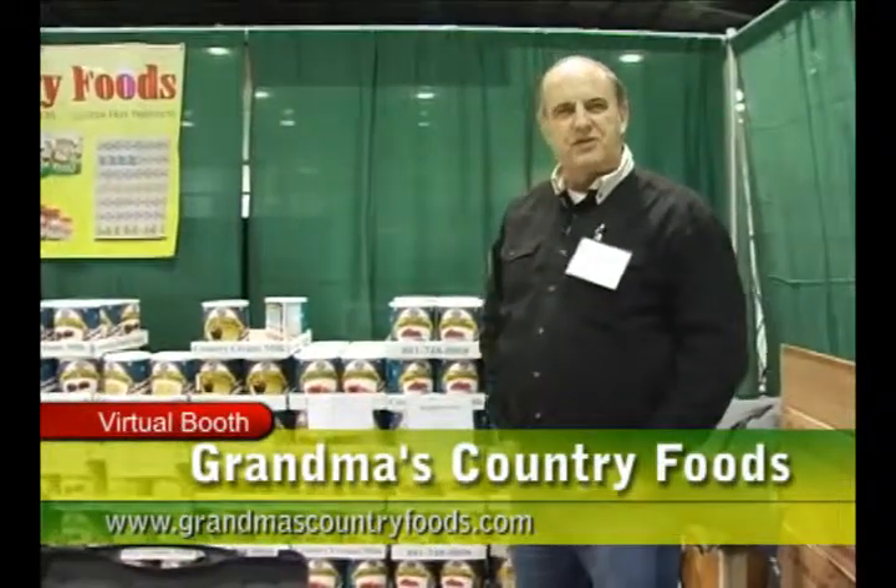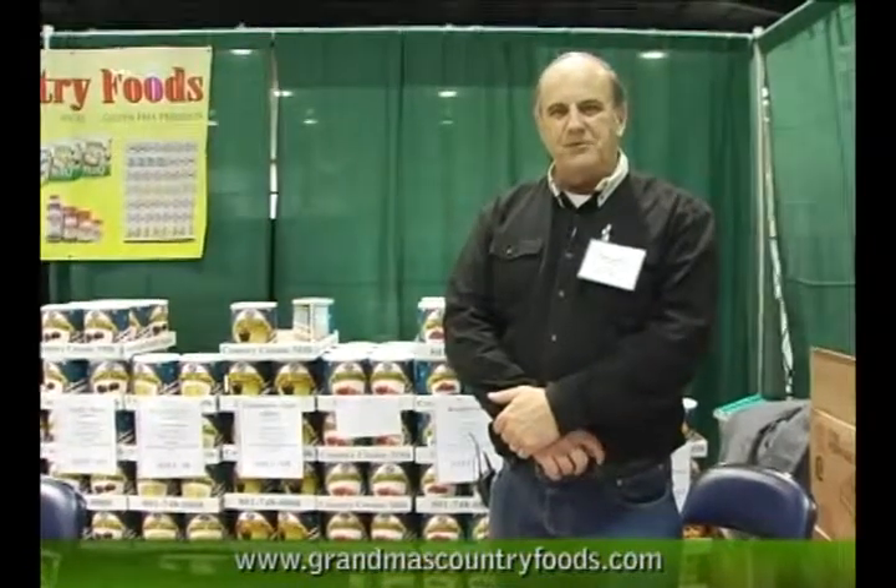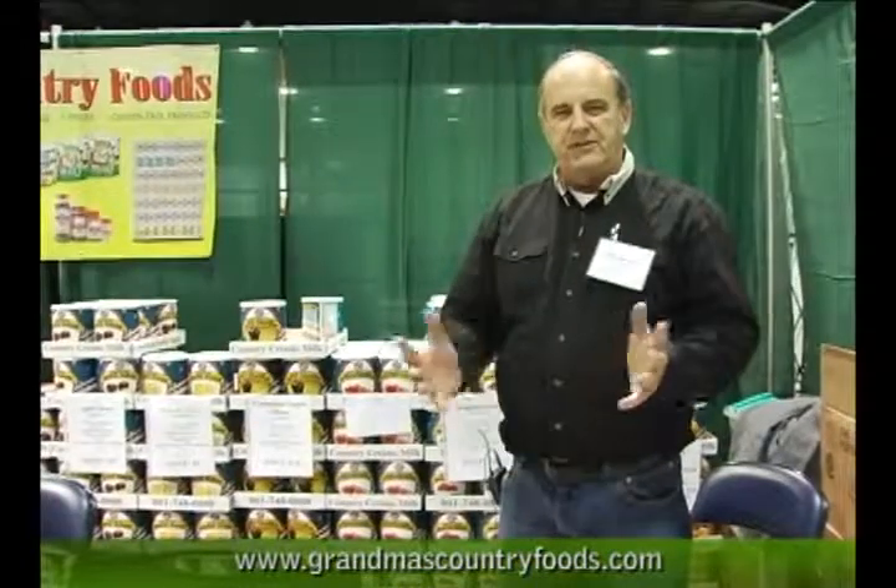Hi, I'm Craig Fairclough, sales manager for Grandma's Country Foods in Sandy, Utah. I'm here to invite you to our virtual booth and explain a little bit about Grandma's and where we come from. We're probably one of the only manufacturers and packagers at the show — we produce everything we have here and package it ourselves.